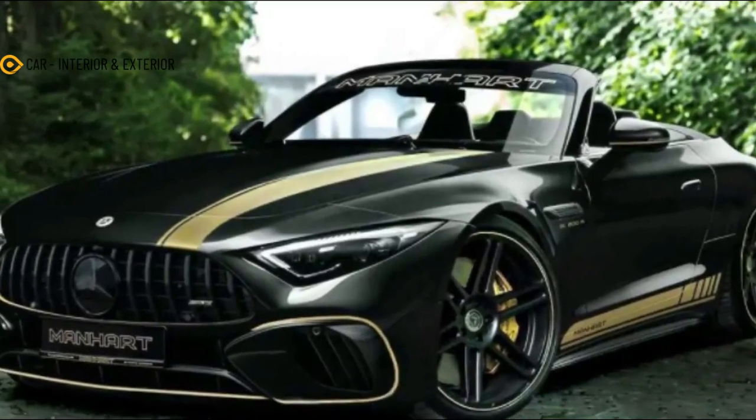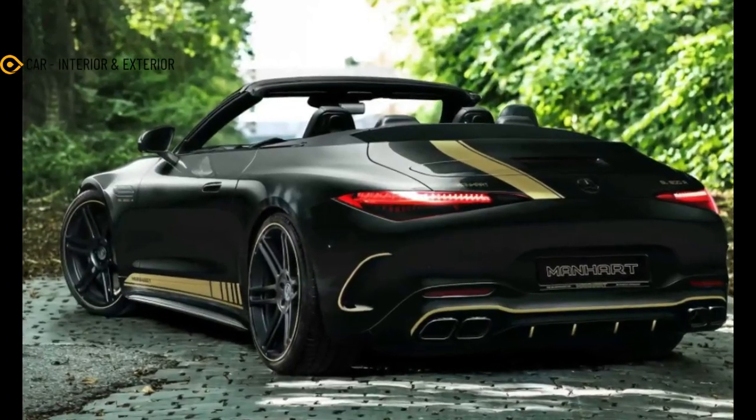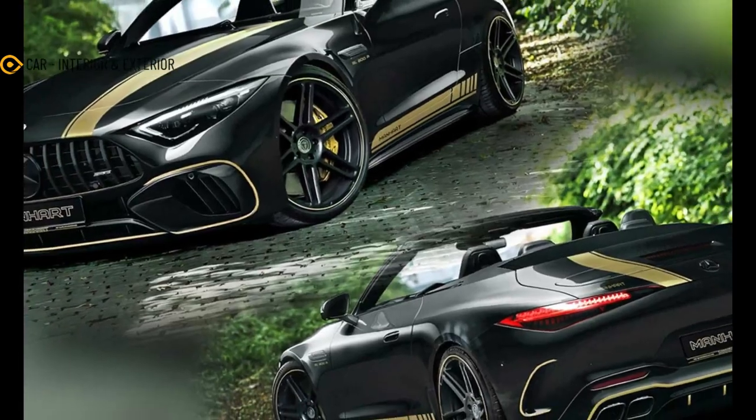Indeed, our Mercedes SL first drive review found little reason to fault this handsome roadster. That's not to say Manhart Performance found fault with it, but let's be honest, Manhart is always going to Manhart.